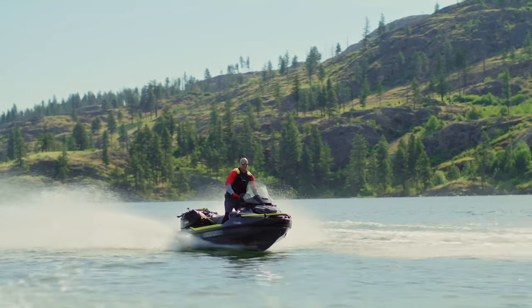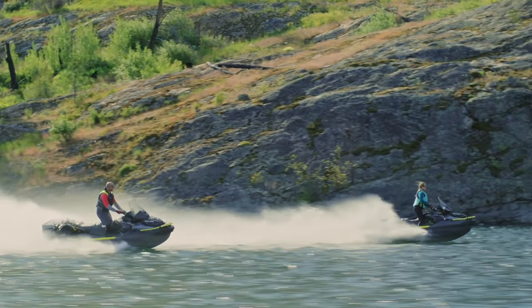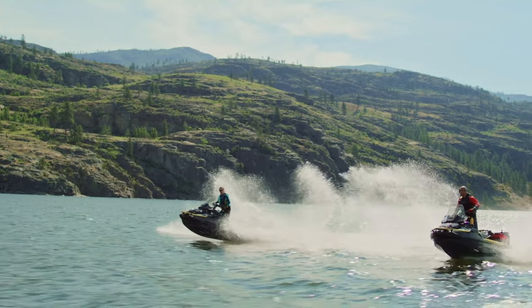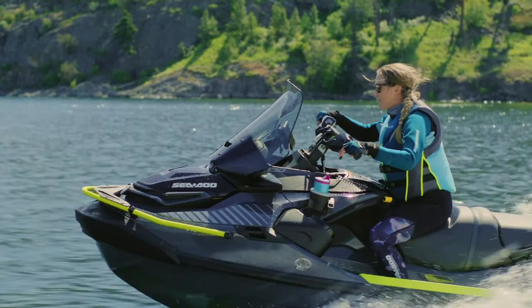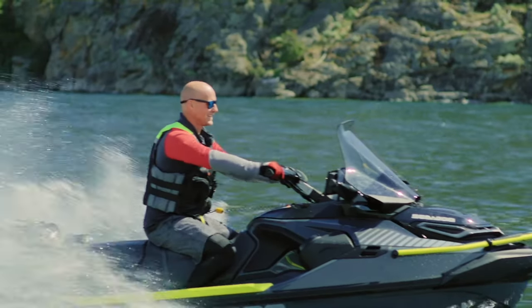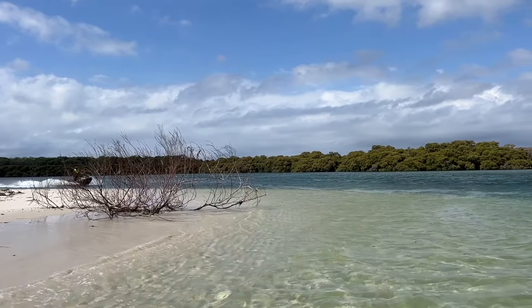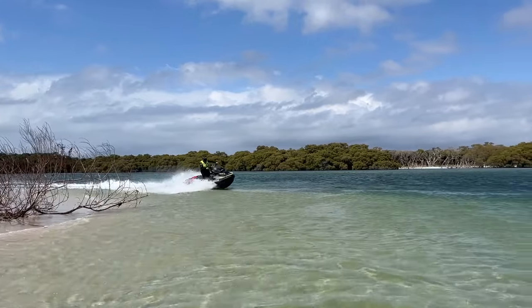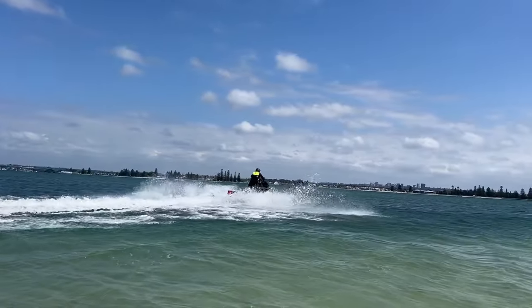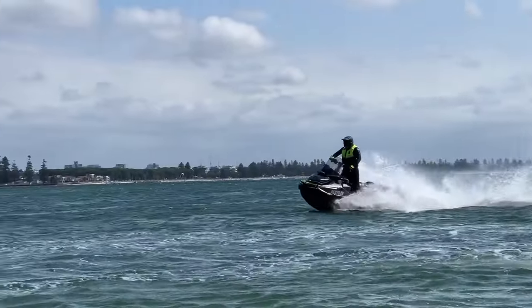In our experience, that would deliver a total riding range of more than 300 kilometres or about 190 miles, depending on your cruising speed and water conditions. Even without the extra fuel on board, the SeaDoo Explorer Pro's standard 70-litre or 18.5 US gallon fuel tank delivers a cruising range of 140 to 150 kilometres or 85 to 95 miles, depending on conditions. Of course, most jet ski riders rarely cover these distances on a day out.